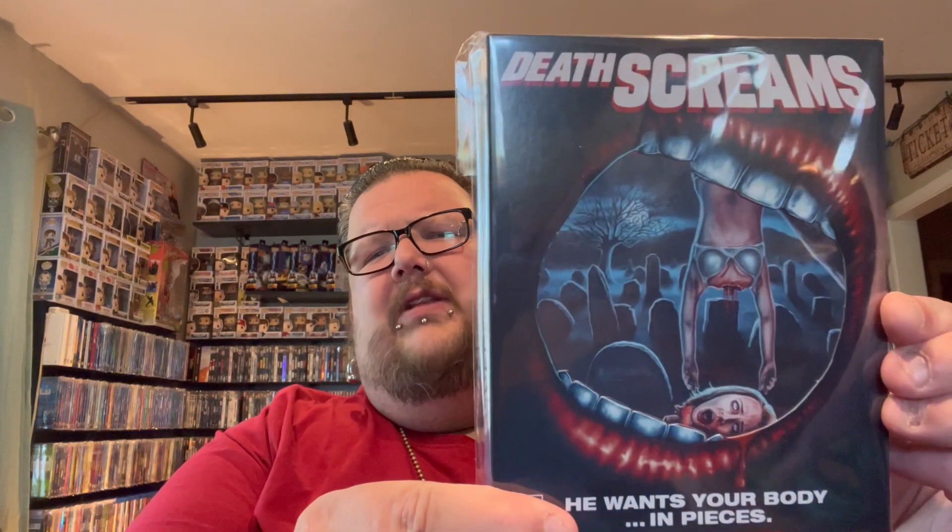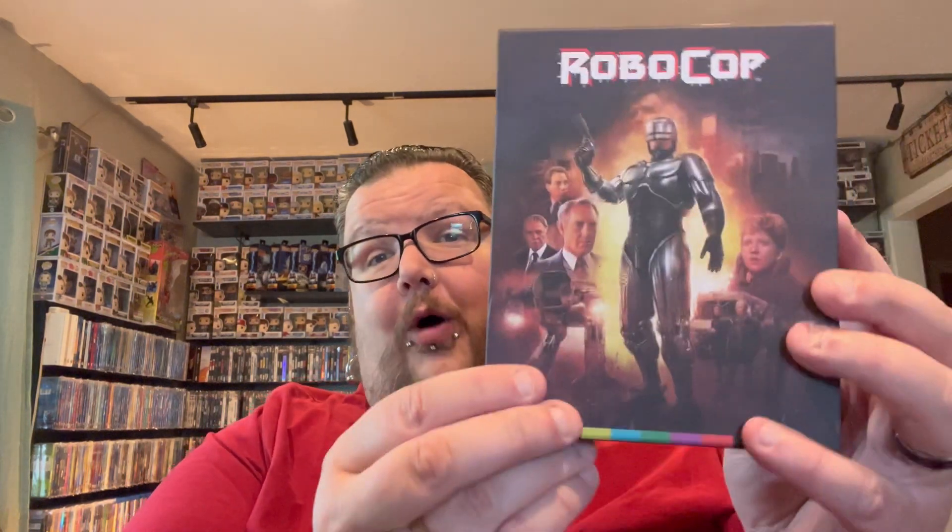Then we have Death Screams, which I believe is fairly new from Arrow. And the last one — finally on 4K — is a beautiful box set edition for RoboCop. So happy to finally have this movie on 4K, definitely one of my favorite 80s action films. This is a beautiful set and I open it up and look at it in full detail in my unboxing video — all the unboxing videos are linked in the description box.